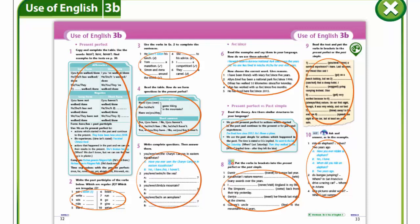Hello, dear students. Today we are going to continue our talk about Present Perfect. Open your books, page 33, exercise 6.